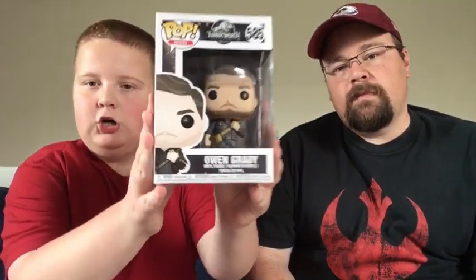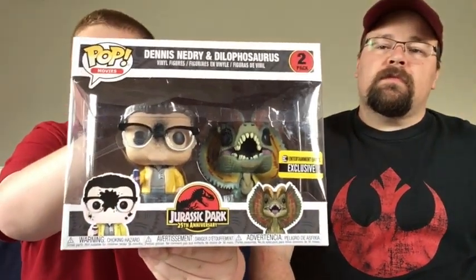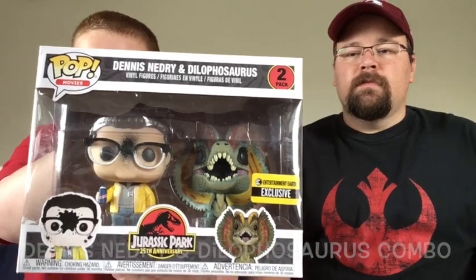We still have three more pops to show because Jackson recently had a birthday. His first gift was Owen from Jurassic World: Fallen Kingdom — he's a big Jurassic World fan. He also got the Entertainment Earth exclusive Dennis Nedry and Dilophosaurus set, which is really cool because Nedry has venom splattered all over his face. A very cool addition to the collection.